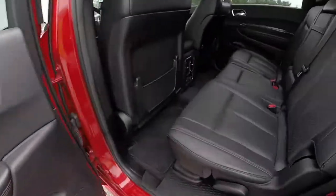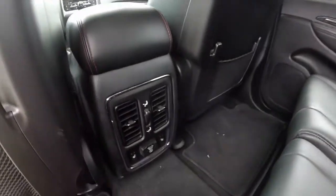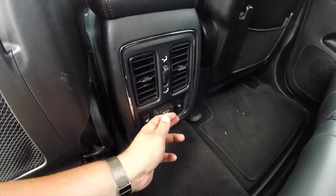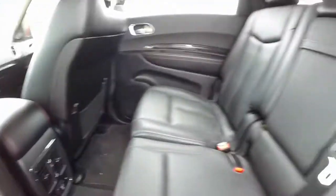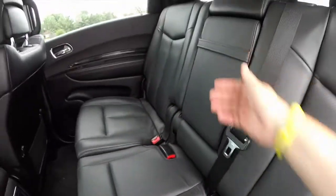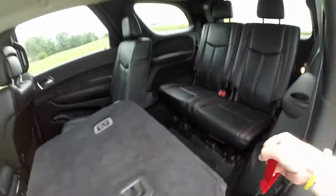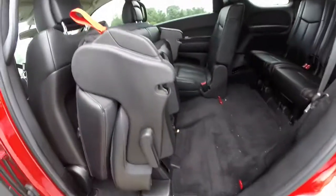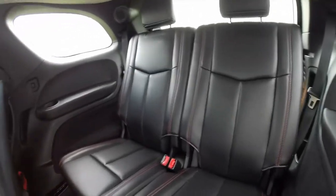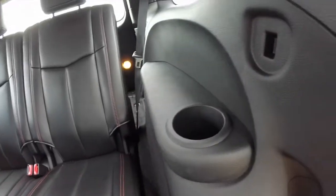Looking at the middle row seat — this vehicle does have third row seating and seats three across. You have your positional vents, a 115 volt 150 watt household style outlet, and two-stage heated seats for the middle rows. There's a full fold-down center armrest with integrated cup holders. The seats fold flat and tilt up for easier access to the third row. In the third row, the black perforated leather continues with red stitching, and each passenger gets their own cup holder.